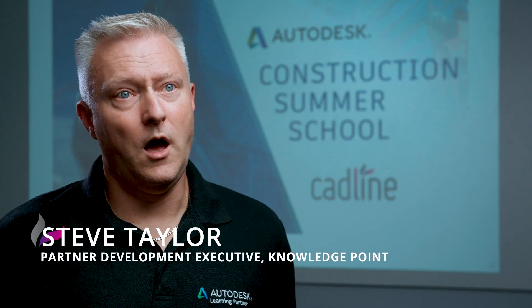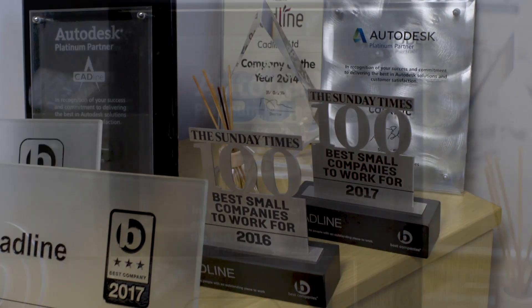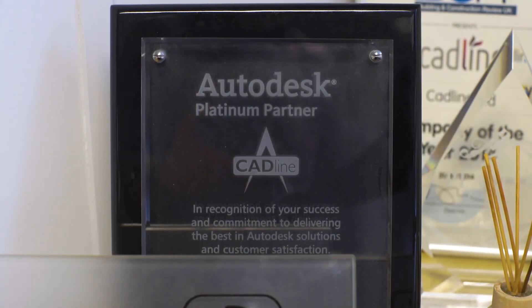I would definitely recommend CADLINE as one of the go-to partners for skilling up students, people in industry, and professors. I keep coming and attending every year because the technologies keep changing each year.